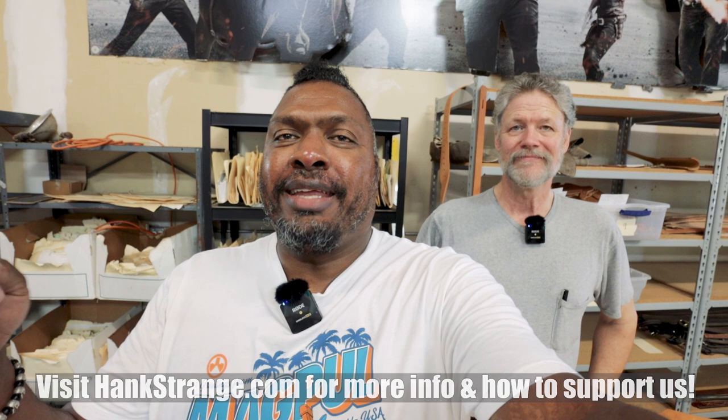Welcome back to the channel. I'm Hank Strange. Today we're in St. Augustine at Andrews Custom Leather with Sam Andrews. Today we're going to talk about five things you need to know or think about before you order a leather holster. Keep things simple and straight. So let's get into it right now.